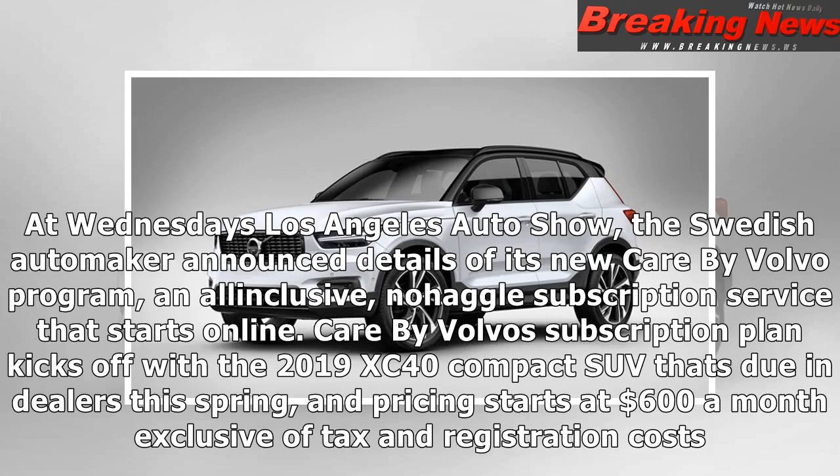Care by Volvo's subscription plan kicks off with a 2019 XC40 compact SUV that's due in dealers this spring, and pricing starts at $600 a month, exclusive of tax and registration costs.